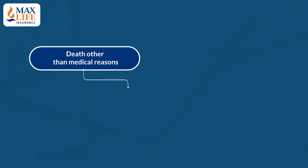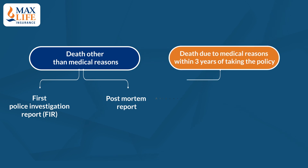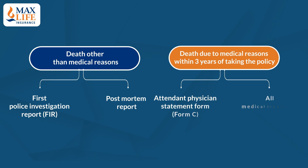Additionally, the following need to be submitted: In case of death other than medical reasons, a First Police Investigation Report and a Post-Mortem Report is required. In case of death due to medical reasons within 3 years of taking the policy, an Attendant Physician Statement Form C and all medical records related to current and pre-existing diseases is required.